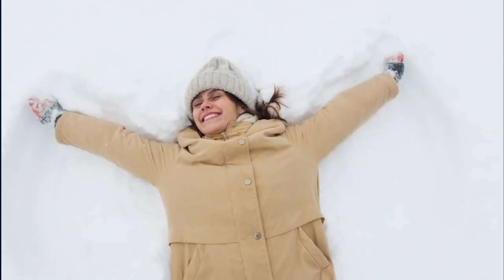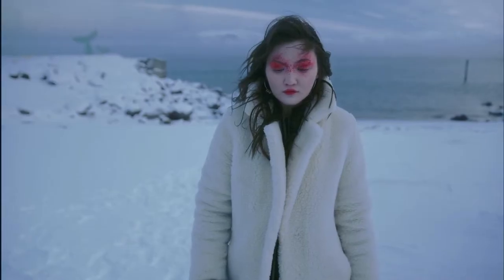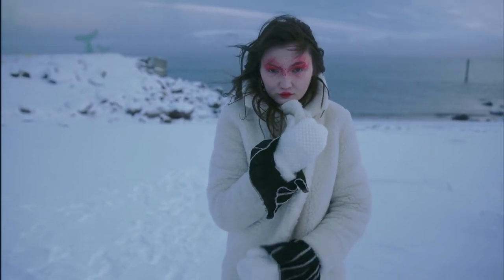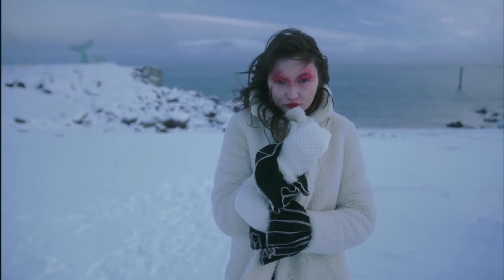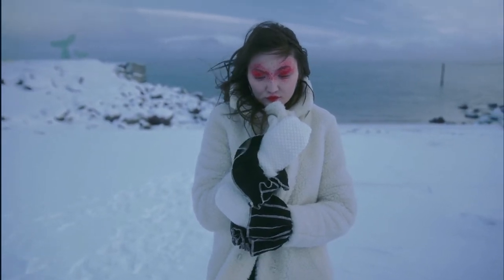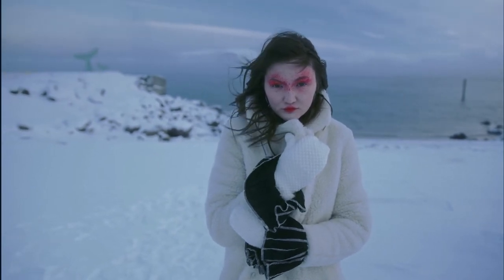Is the Gildan Women's Fleece Crew Neck Sweatshirt worth buying? This sweatshirt is not only very comfortable but also durable and stylish as well. With its high neck, long sleeves, and mid-thigh hemline, it is a versatile option.